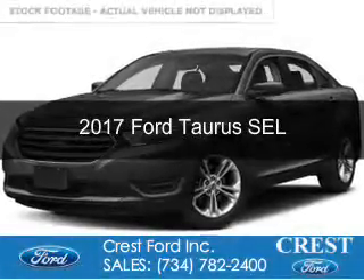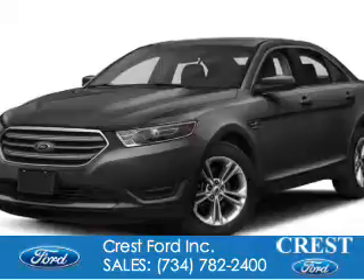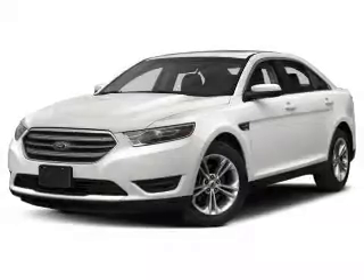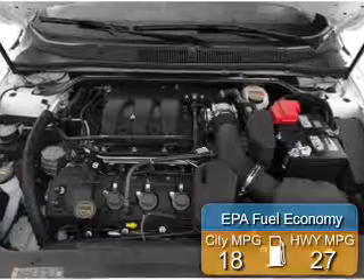This is a new 2017 Ford Taurus. It's powered by front-wheel drive, a 3.5-liter six-cylinder engine, and a six-speed automatic transmission. Great fuel efficiency saves you money by requiring fewer trips to the gas station.